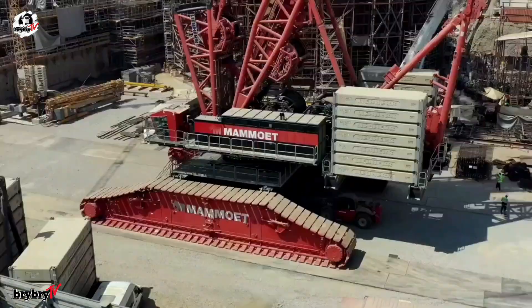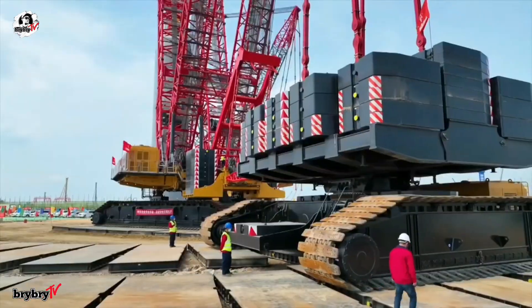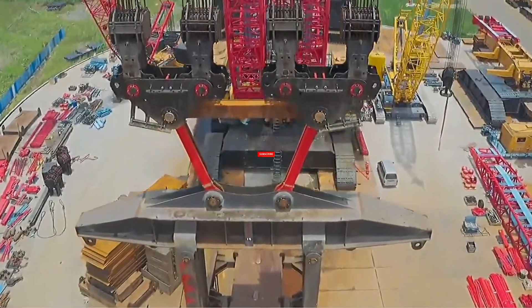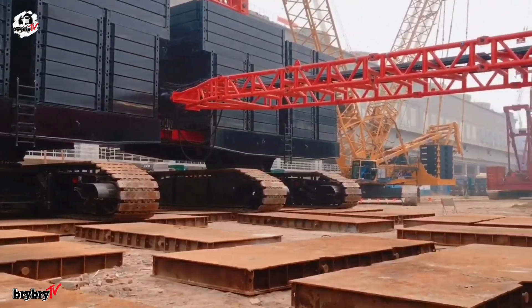From the mighty Liebherr to the powerful Sany SCC 45000A, these cranes redefine what's possible in construction and heavy lifting. Which one is your favorite? Let us know in the comments, and thanks for watching.